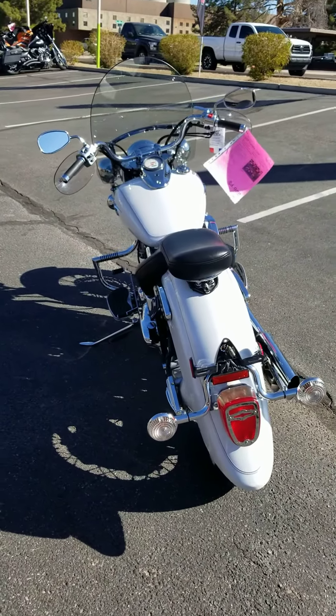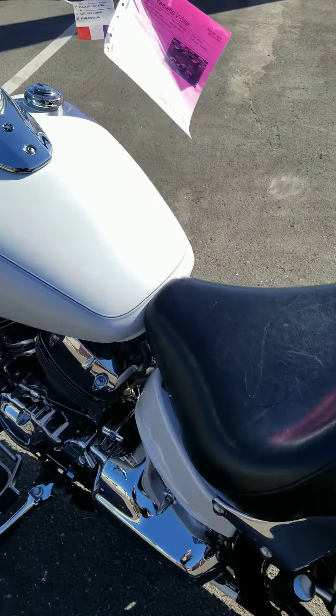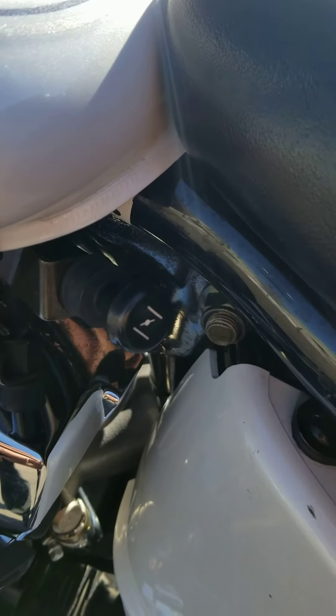All of our motorcycles pass a 51-point inspection and service before the time of sale. In case you're curious, yes, this is a carbureted bike.